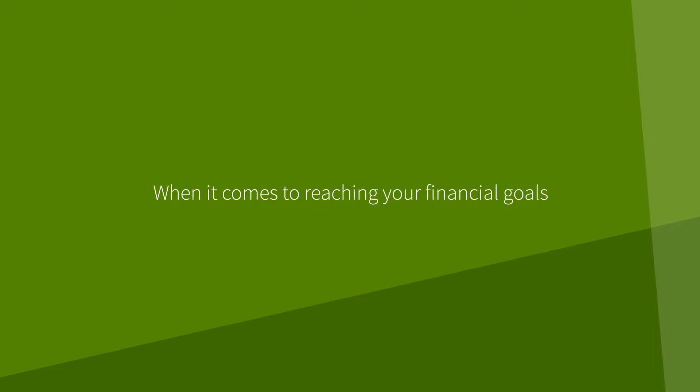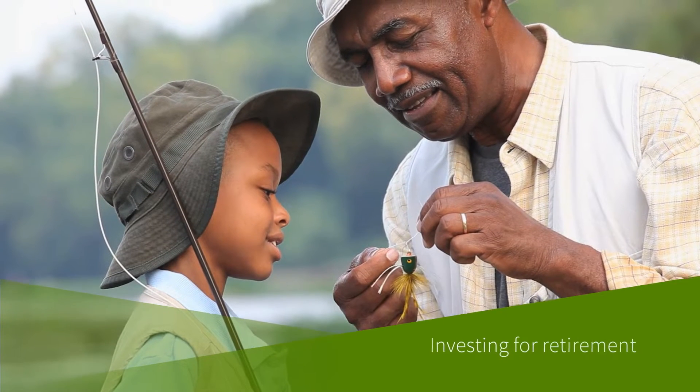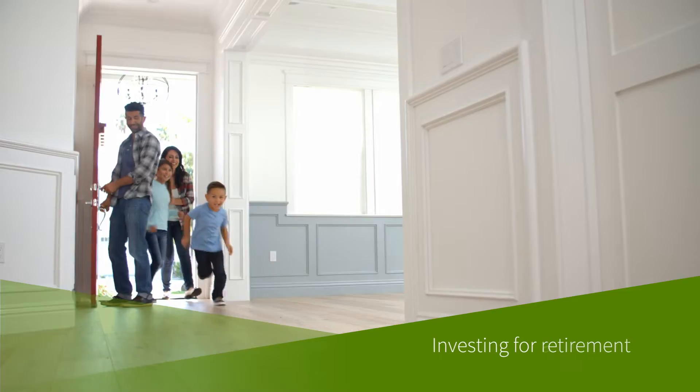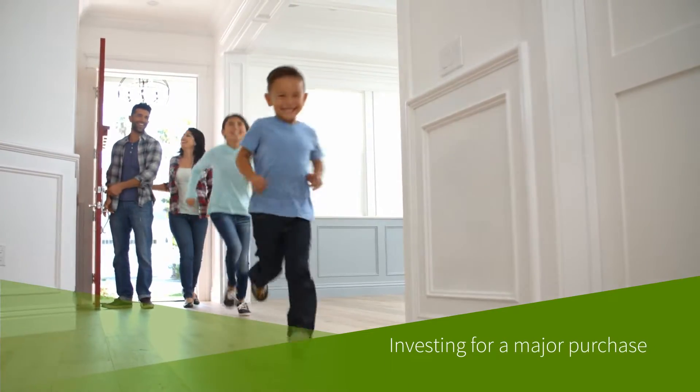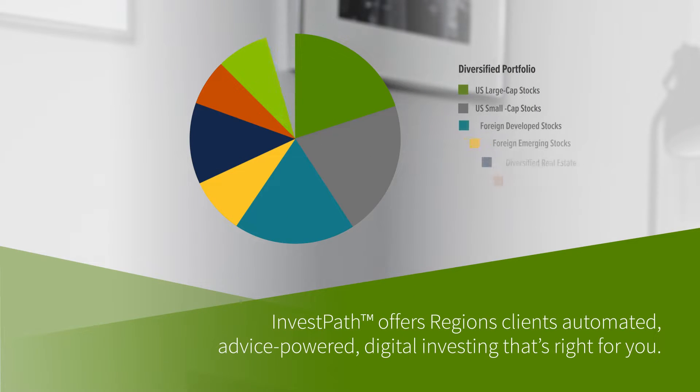When it comes to reaching your financial goals, taking action is vital to success. Whether you're investing for retirement, a major purchase, or another goal, InvestPath offers Regions clients automated, advice-powered, digital investing that's right for you.